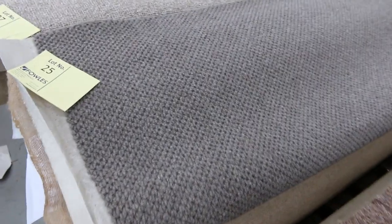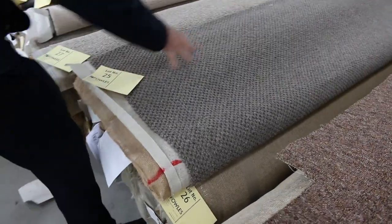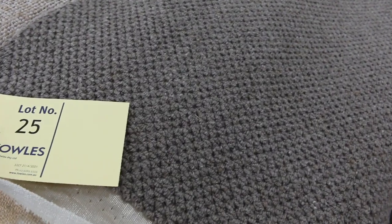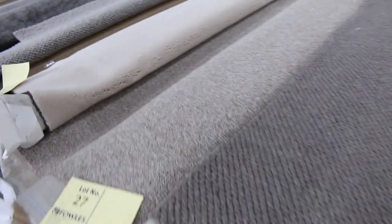We've had some beautiful new stock coming in this week — have a look at these nice wool loop piles. Lot number 25 and 26, it's a nice chunky wool loop pile. It'll probably sell a little bit more, around about $40 to $50 a metre, because it would normally retail at around close to $180. So exceptional value.